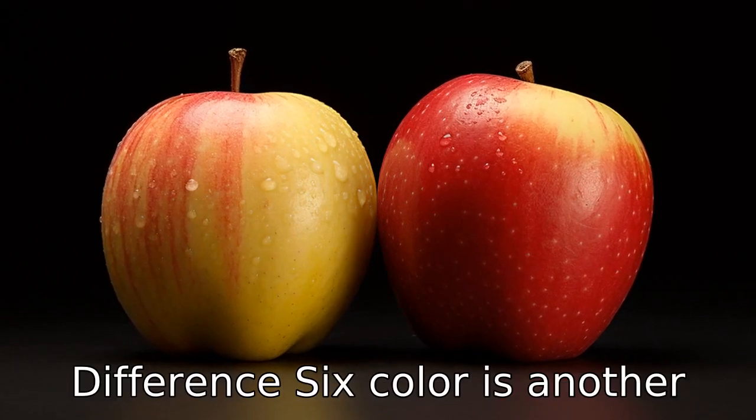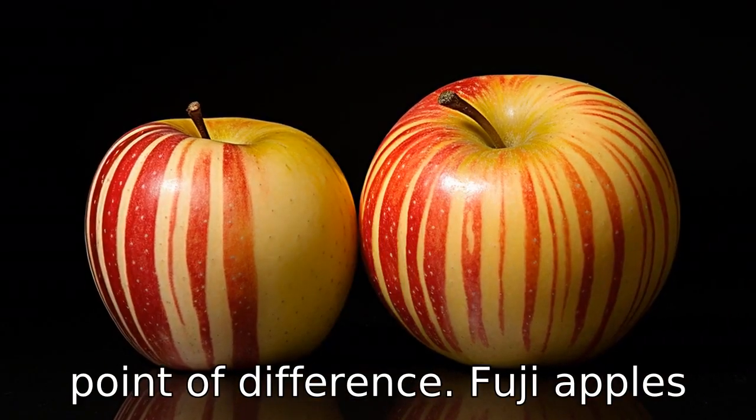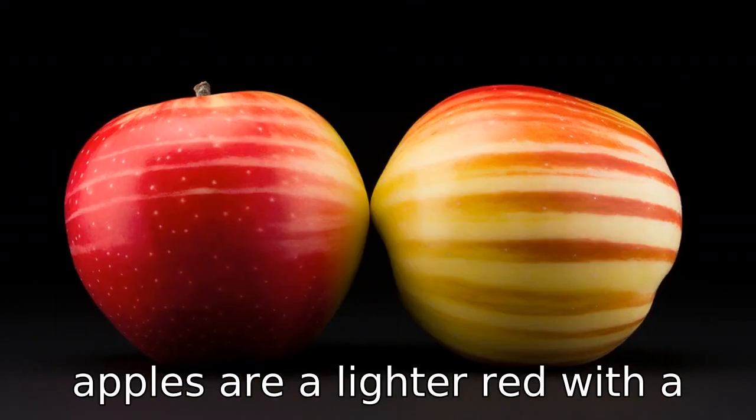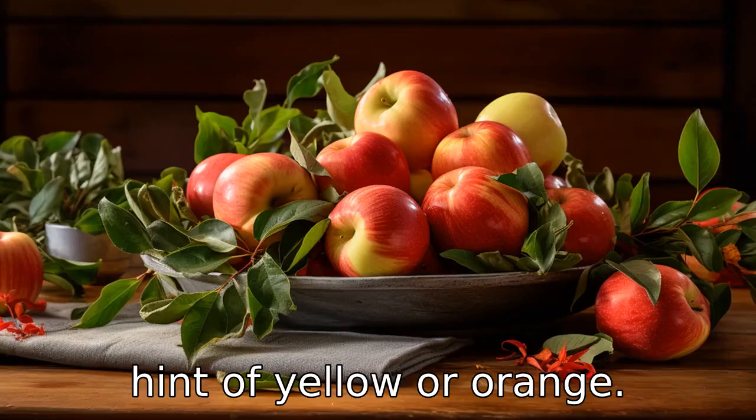Difference 6: Colour is another point of difference. Fuji apples usually have a yellowish skin with red stripes, while gala apples are a lighter red, with a hint of yellow or orange.